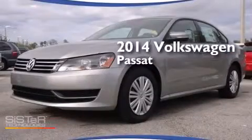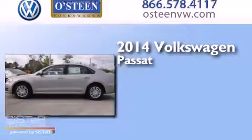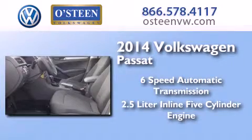This is a brand new 2014 Volkswagen Passat. This car has a six-speed automatic transmission and a 2.5 liter inline five-cylinder engine.